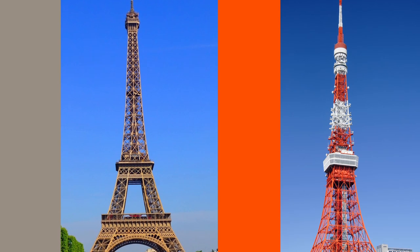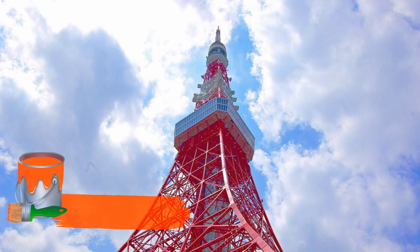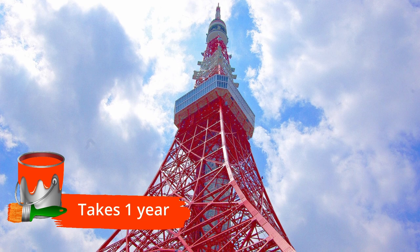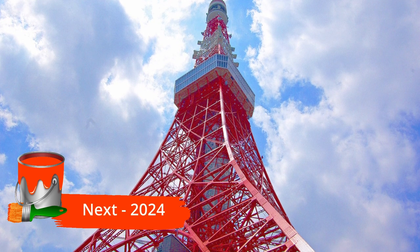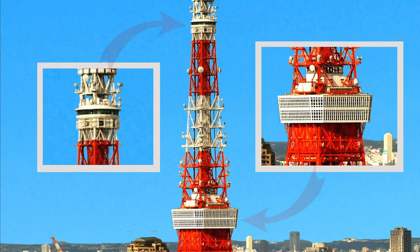More correctly speaking, Tokyo Tower is international orange, which is similar to safety orange but has a more reddish tone. To follow air safety rules, it's painted every five years, taking one year to completely paint it. The next coat of paint will be applied in 2024.